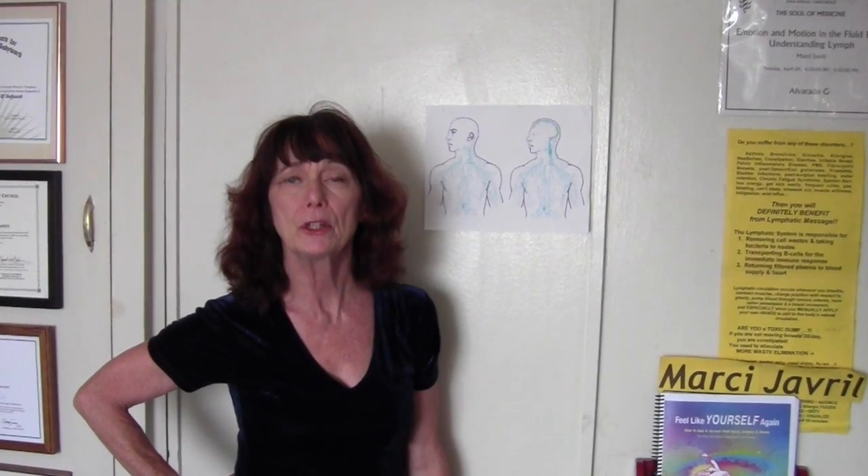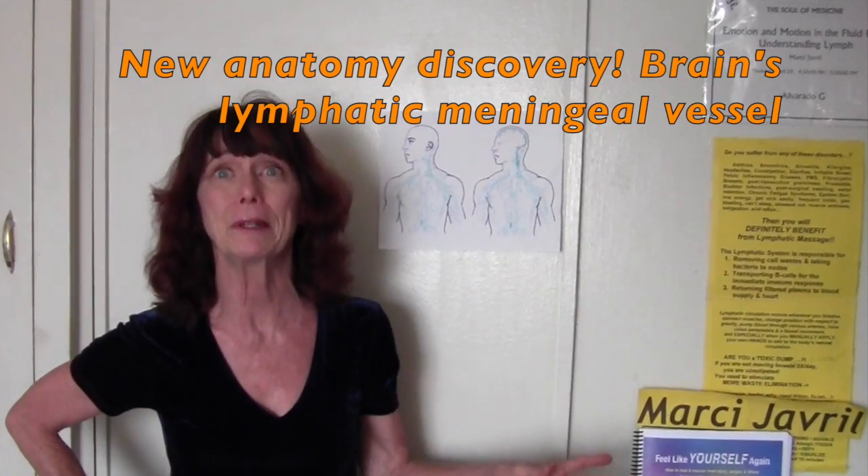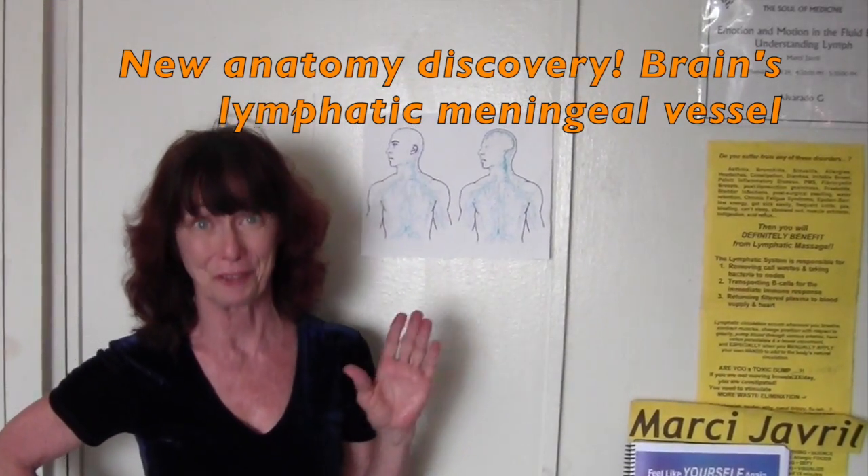Hi, it's Vitality Marci, and I'm interested in a long and healthy life — aren't you? So when I heard the news about a new anatomy part of the brain that might help with memory and other problems, I got very excited.